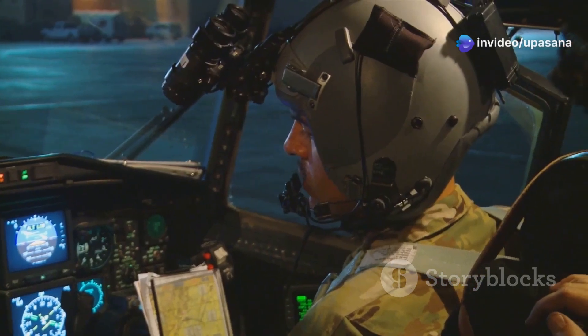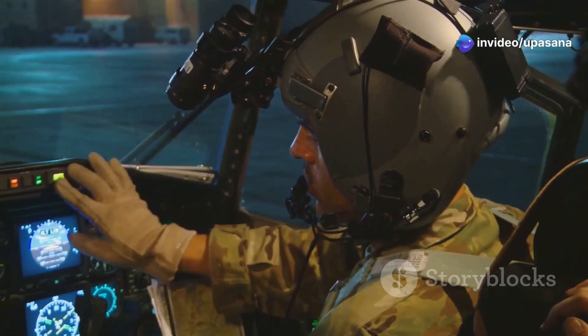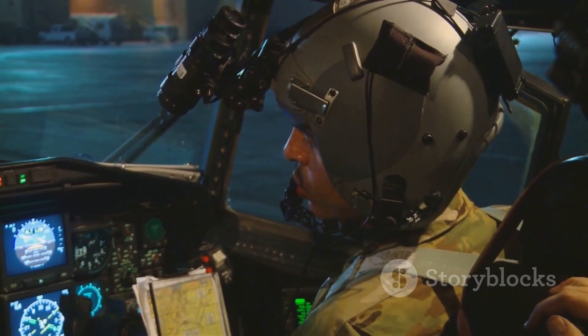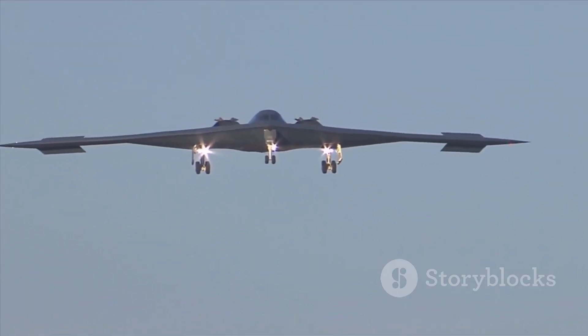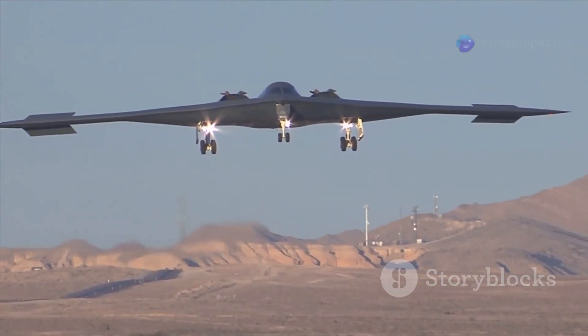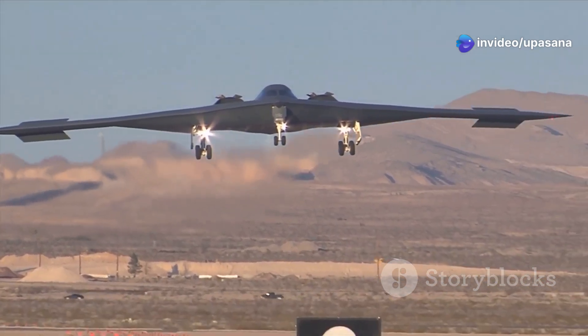Inside its cockpit, advanced avionics and fly-by-wire controls provide pilots with unparalleled situational awareness and maneuverability. The B-2 Spirit is a testament to human ingenuity, a technological marvel that pushes the boundaries of what's possible in the air.